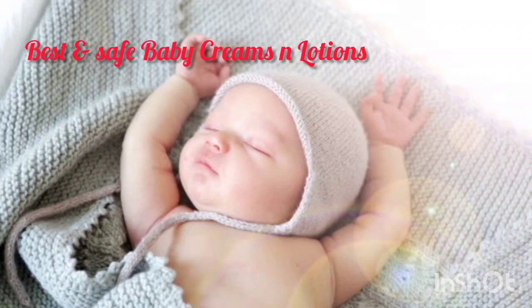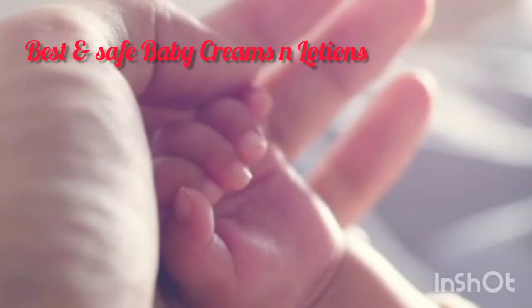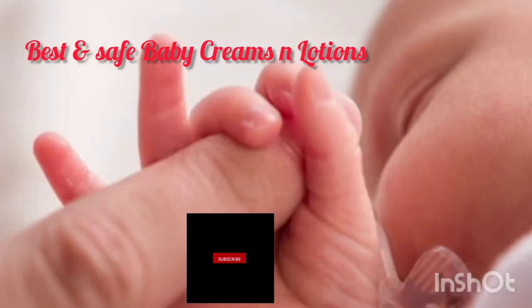First I am going to talk about AVENO Baby Soothing Relief Moisturizing Cream. This is the best cream for baby soft skin. You can apply it 2-3 times a day.